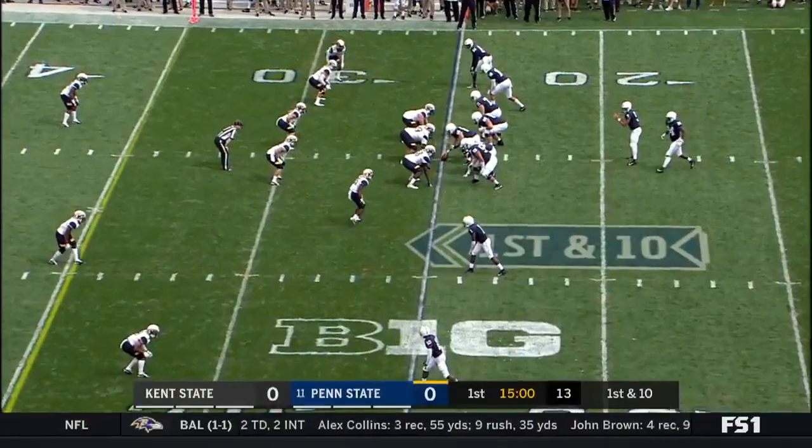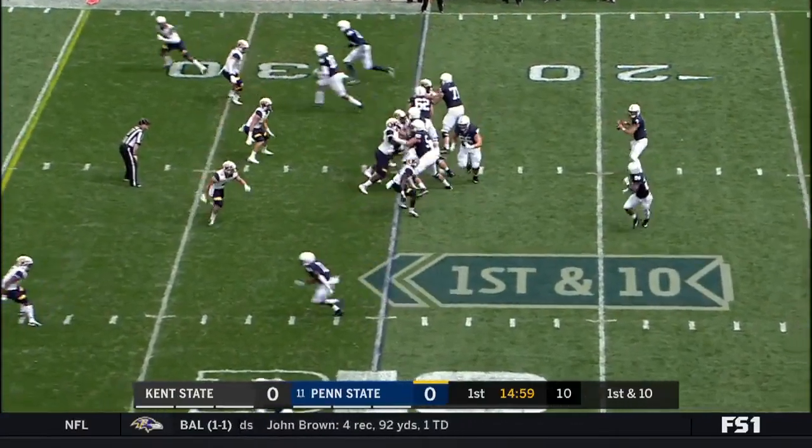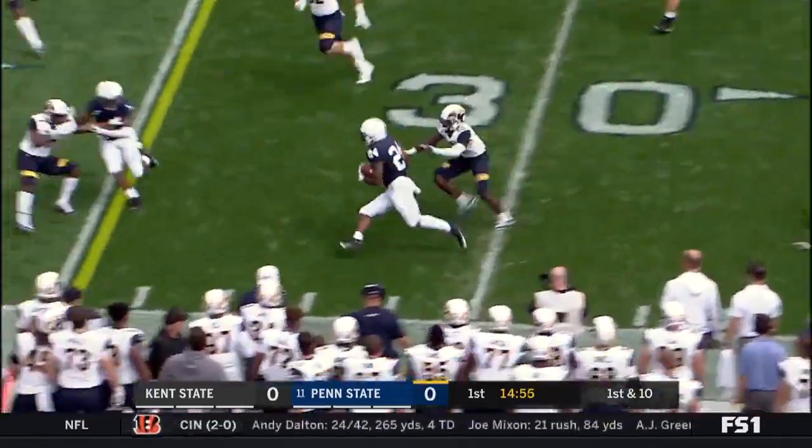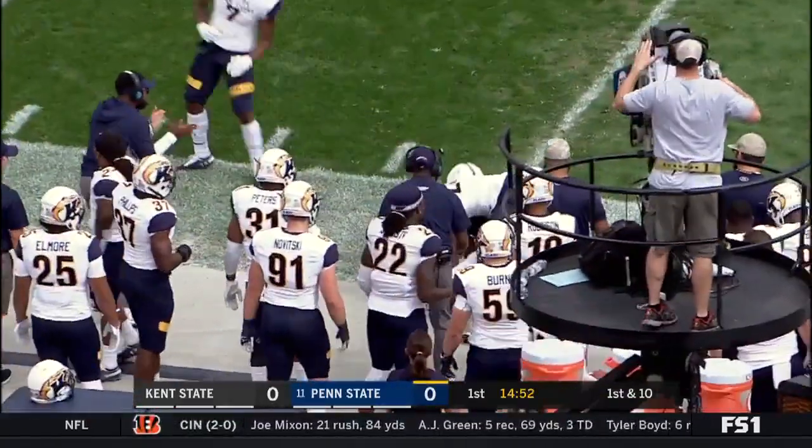Nice job of blocking to the second level. They go out of the shotgun on first down — swing pass out to Sanders off the backfield. He's the one they like to utilize in that manner, and he's got a first down.